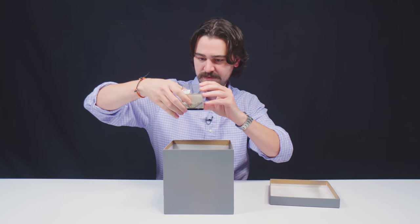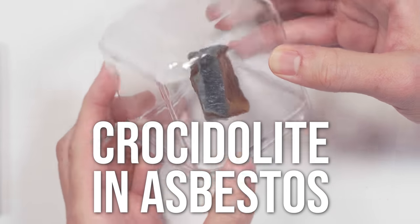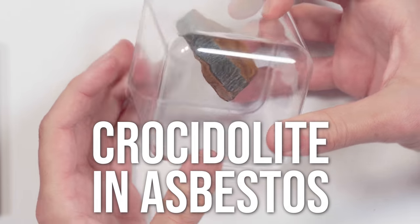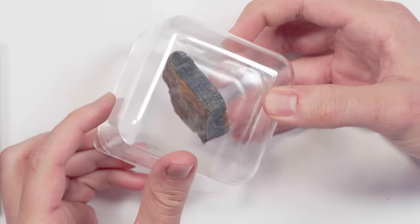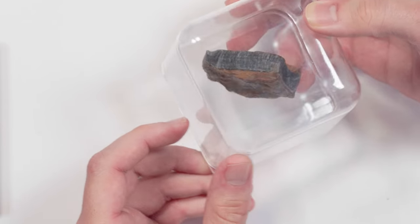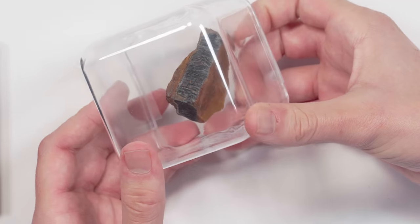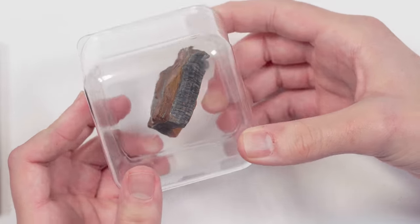Demantoid — a familiar friend. Demantoid garnet in asbestos. Crocidolite fibers in asbestos. It looks like there are striations that run perpendicular, so there's like a ribbon of color that goes around the edge of this specimen and perpendicular to the ribbon. These are chrysotile fibers that are all parallel to one another, which causes the phenomenon of chatoyancy.